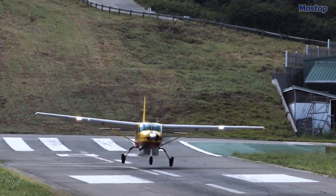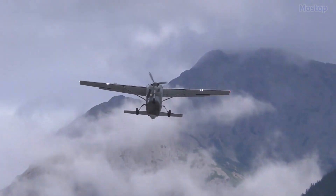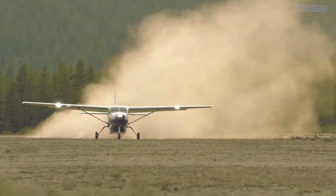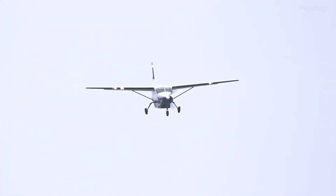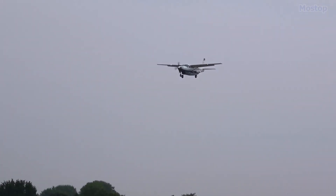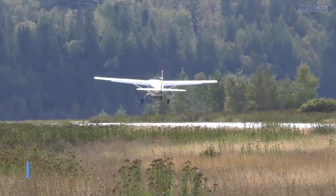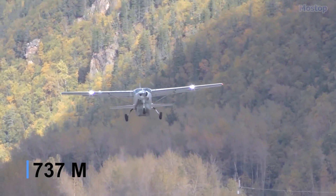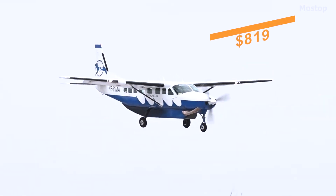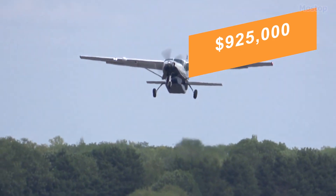These attributes have made the Grand Caravan a favourite among flight schools, parachuting operators, cargo airlines like FedEx, military operators, corporate flyers, and air ambulance services. The Grand Caravan can reach a maximum speed of 184 knots, requires just 2,420 feet for take-off, and has an operational cost of $819 per hour, while it is priced at $925,000.